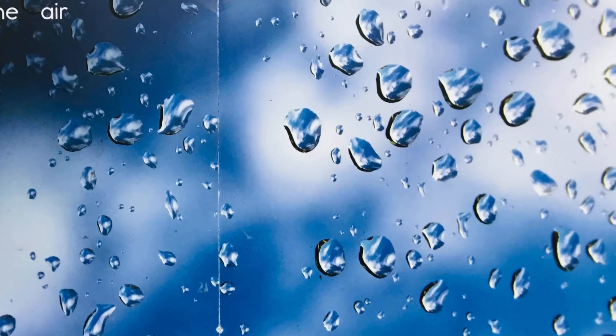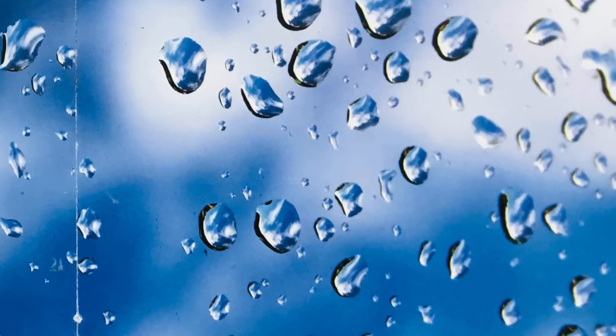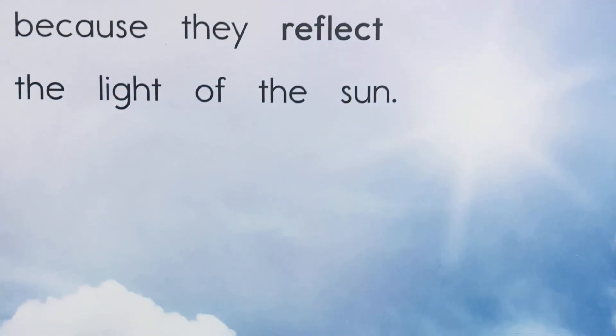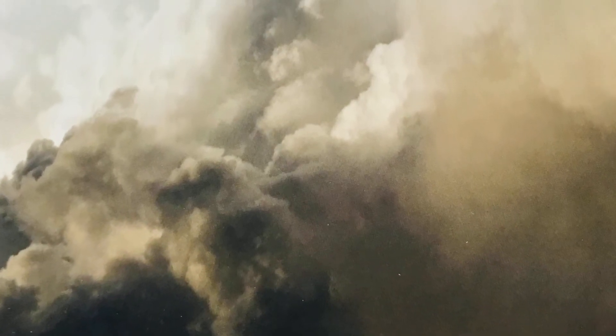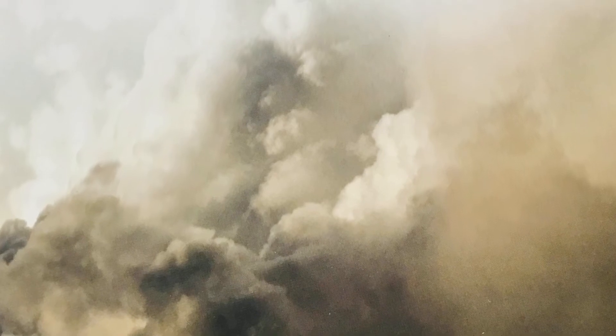Clouds are made when the vapor goes up to where the air is very cold. Clouds look white because they reflect the light of the sun. Clouds look gray when they become so thick that you cannot see the sunlight.